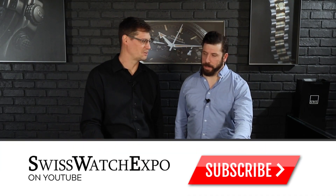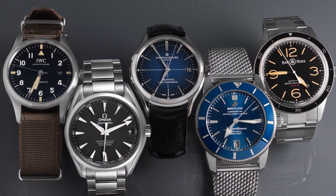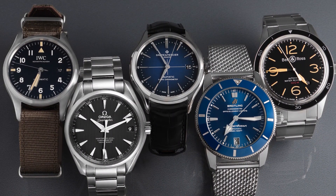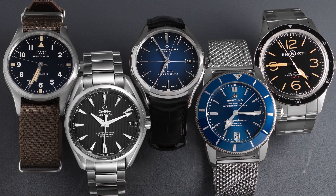Today we're talking about what we're going to call entry-level watches — in our opinion. This has been a controversial topic between me and Jonathan. We've been trying our hardest to figure out what entry-level watches mean, and we were having a heated discussion for a little while.